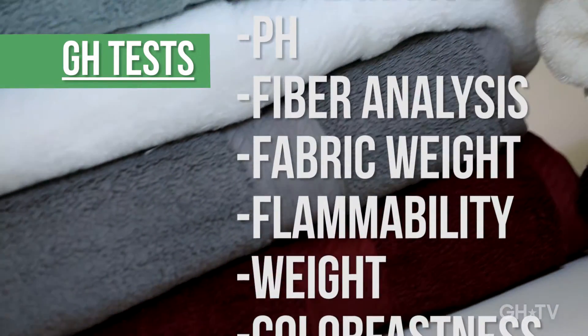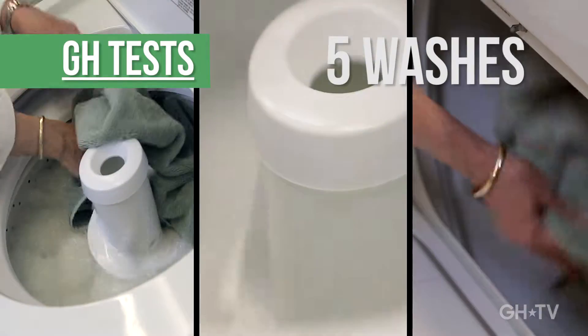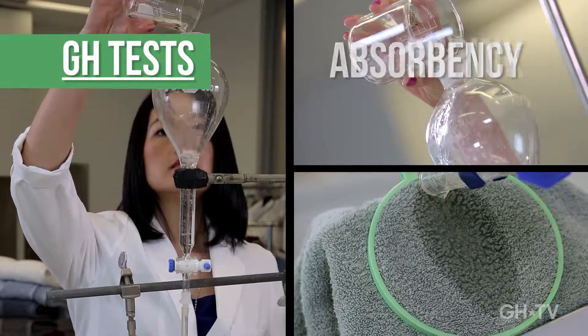These towels needed to perform well, live up to their claims, and be responsibly produced. We wash these towels over and over again, checking to see: did they fade? Are they absorbent? Did they shrink?